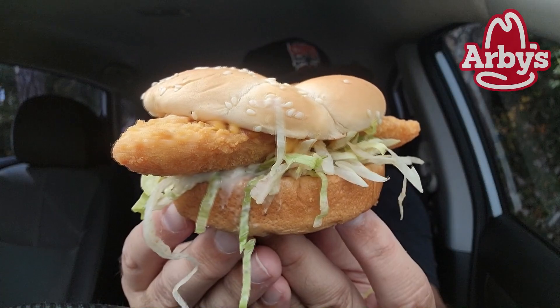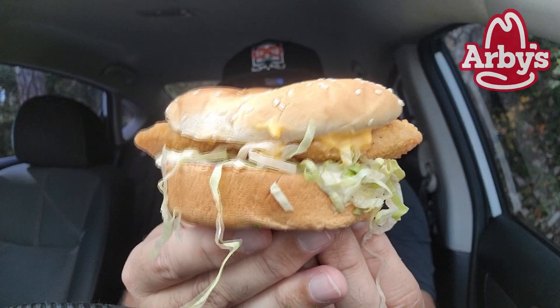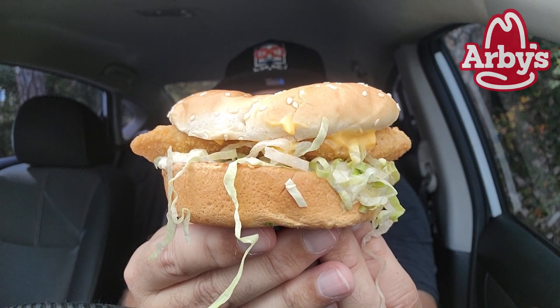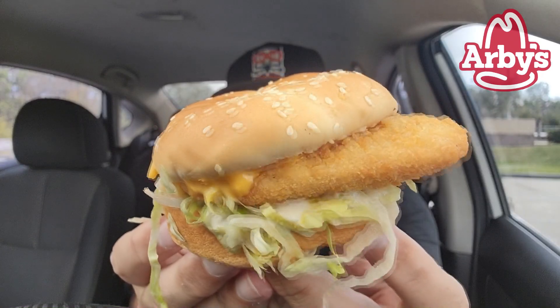I'm probably going to move to a different location because the sun decided to come out. We just moved locations, got into a shady spot in case the sun wants to rear its head. There is the sesame seed bun, and we're going to see if I like this better than I did three or four years ago. What else is on here? Tartar sauce, the fish, the lettuce, and cheddar cheese.